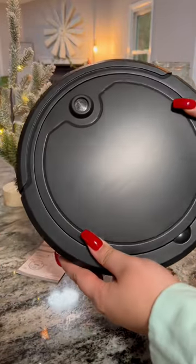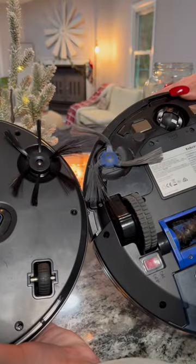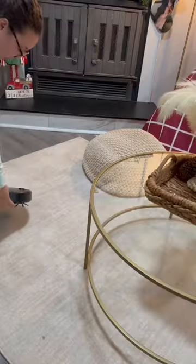The only thing you have to do once you get it is charge it. My other robo vac, Eufy, runs you about $120. So that's why I'm like, let me find out if Five Below is gonna come through.